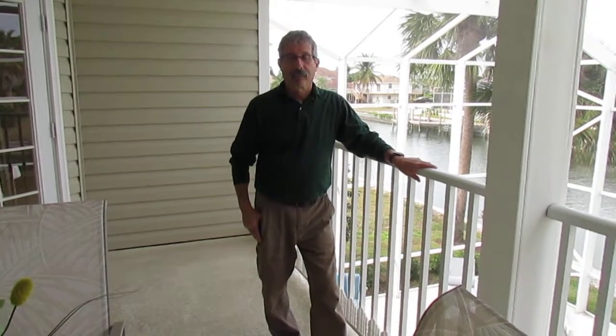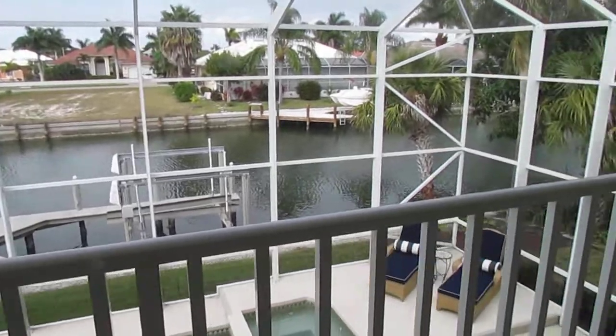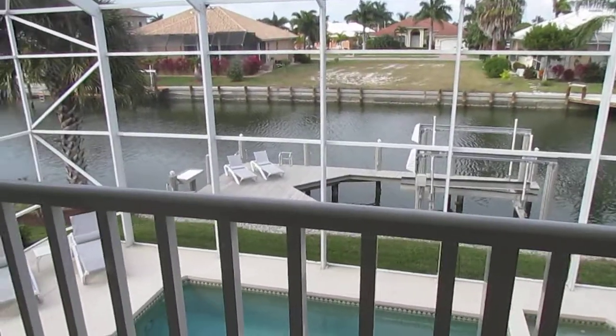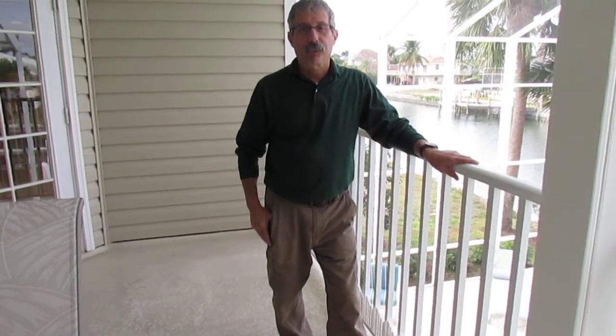We're here on Marco Island with Carl Pucci of Panther Home Inspections, and he's going to talk to us about the property we just inspected. We ran some different types of inspections, and Carl, if you want to go through what you feel on the property — this is at 1054 San Marco Road, and we're doing a home inspection on behalf of the buyers. This is Erica Michaels with Eyster and Company.